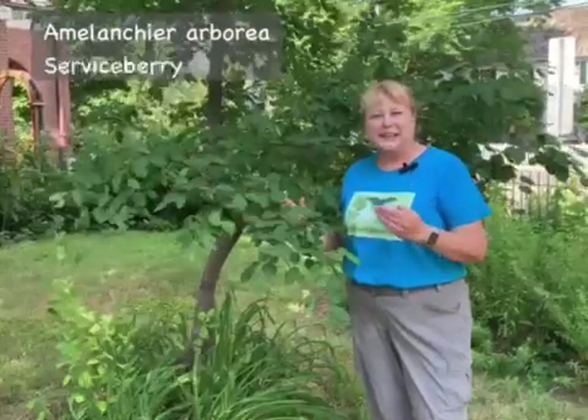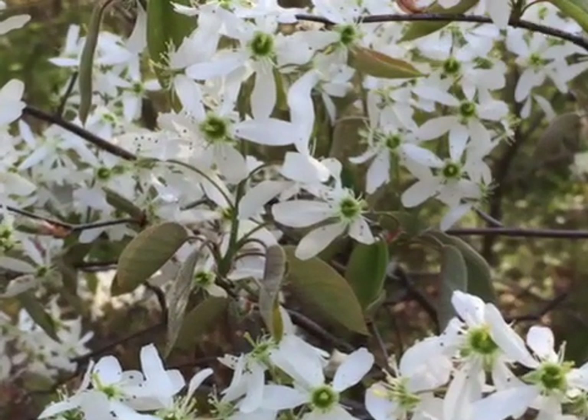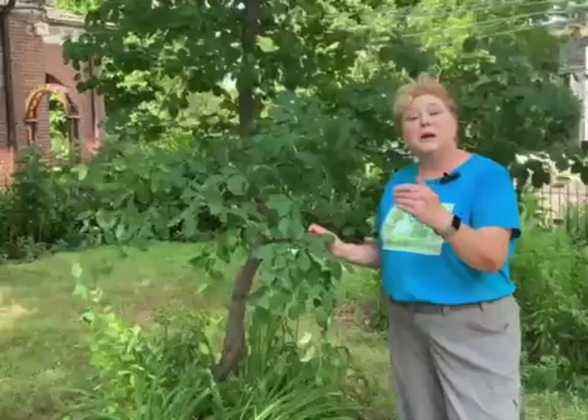Fortunately, we have some great native alternatives to the mimosa tree. The first alternative is our native serviceberry, Amelanchier arborea. It's a beautiful tree. It blooms in March and April with beautiful five-petaled white flowers. It actually got the common name serviceberry because in the very cold, snowy areas where they couldn't bury people who died in the winter, they knew that when the serviceberry was in bloom that the ground was thawing and that they could have the services for the people who had died over the winter.